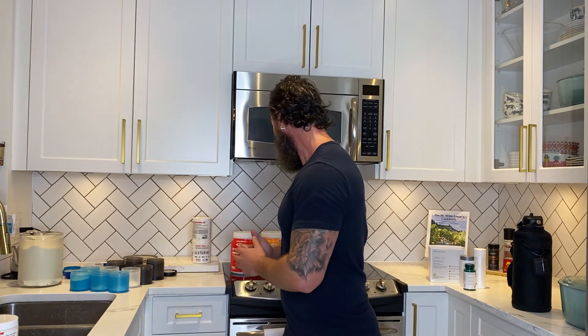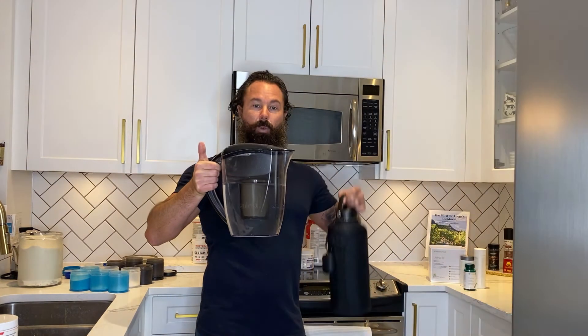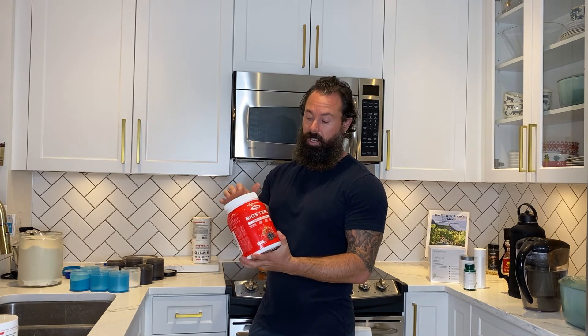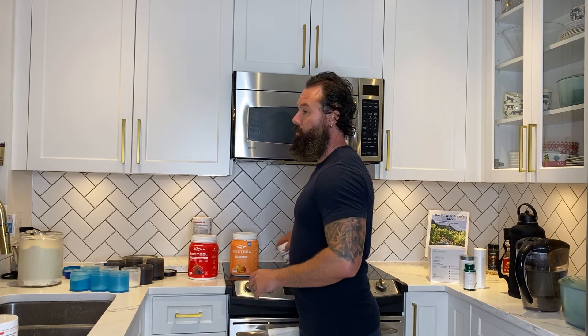I like to fill up my 3-liter stainless steel water jug — I can fit a whole container of water in this. Since I don't love the plain taste of water, I throw in some flavored essential amino acids. I typically put in three scoops for the three liters. I like Bio Steel again — I like the mixed berry one and the peach mango.